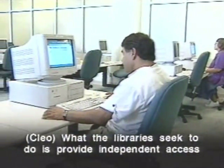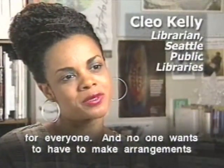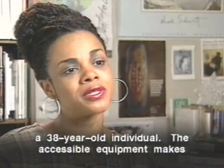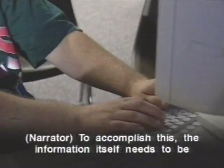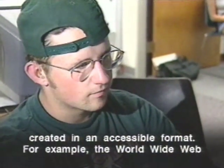What the libraries seek to do is provide independent access for everyone. No one wants to have to make arrangements with their mother to bring them to the library when they're a 38-year-old individual. The accessible equipment makes independent access possible. To accomplish this, the information itself needs to be created in an accessible format.